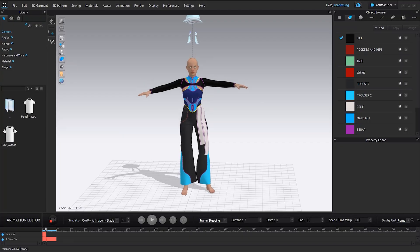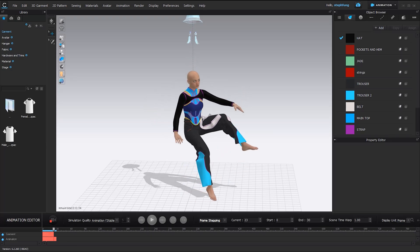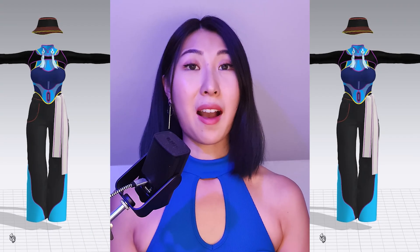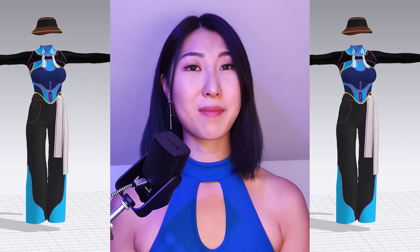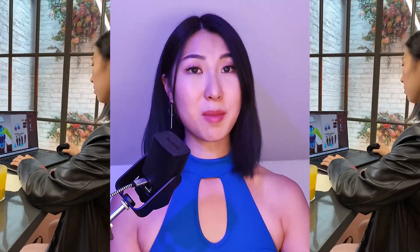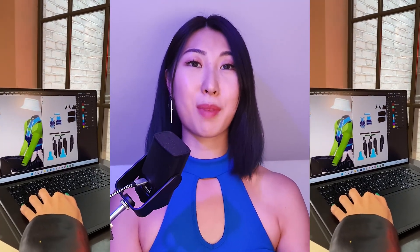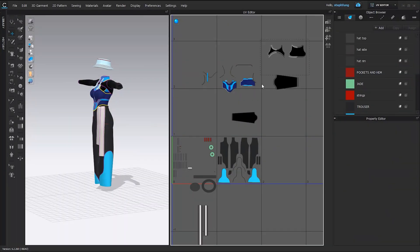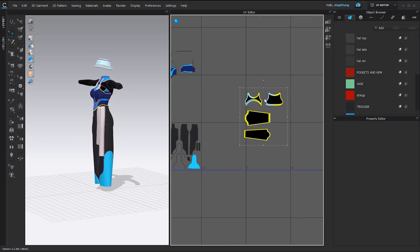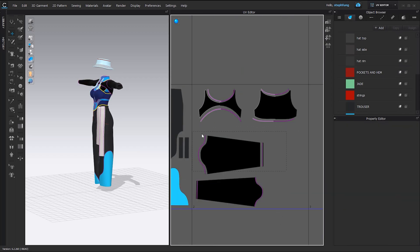Next we head over to Clo3D where we are going to simulate the garments onto the avatar's new pose. I already made this garment before the photo shoot to save some time. In Clo3D we re-simulate the garments into the new avatar pose we recreated in DAS 3D. After we are happy with the simulation, we sort out the UVs, organise them and make sure they are ready for texturing.